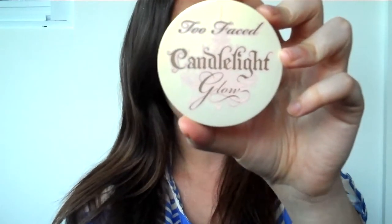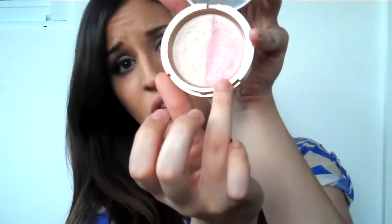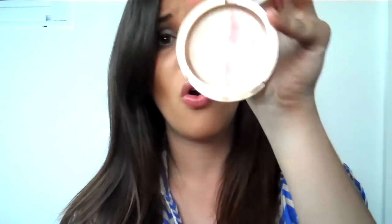My favorite highlighter is by Too Faced and it's called Candlelight — it's a Highlighting Powder Duo, meaning it comes in two different highlighting shades. One has a pink undertone and the other is a white, transparent powder. When you put them together it looks great. What I like about it is that some highlighting powders just look like white eyeshadow smeared on your face, which I don't like. I've been using this same one for about two and a half years and I still have it — a little really does go a long way.